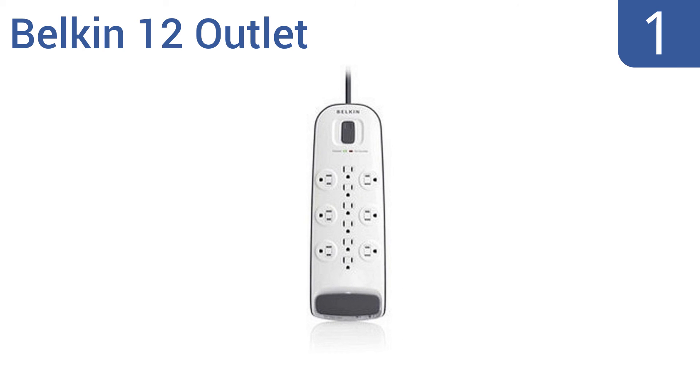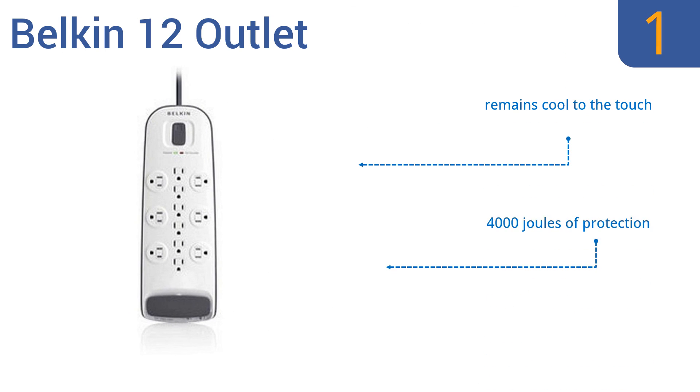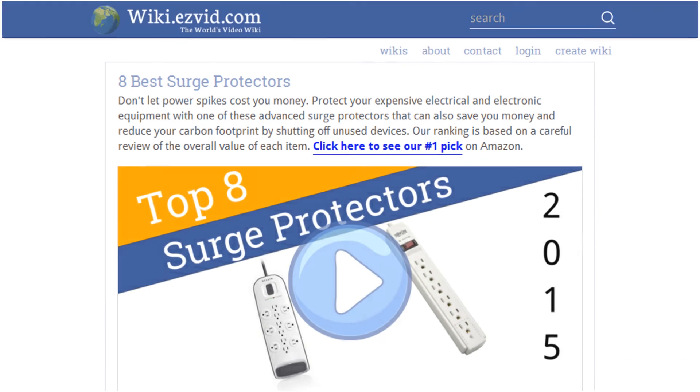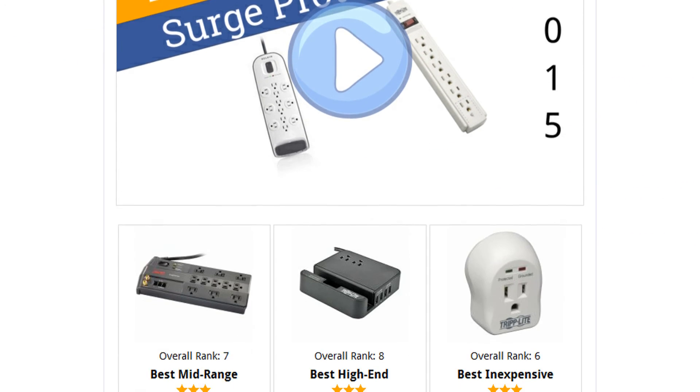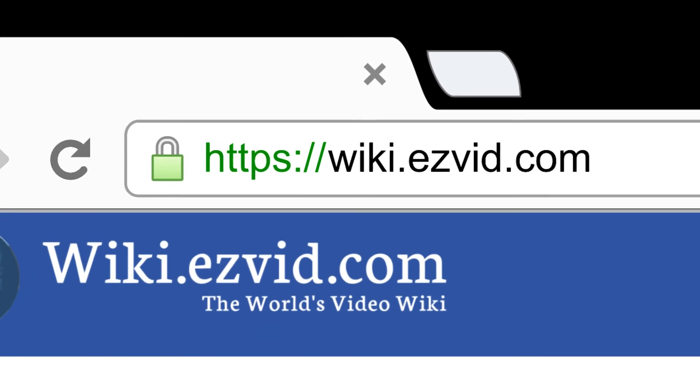Taking the top spot on our list, the Belkin 12 outlet allows the hookup of large AC plugs, such as those built into boxes, along its sides. Six smaller plugs can hook up in the center. Its large plug capacity and versatility makes it an overall great option. It offers 4,000 joules of protection and maximum continuous voltage, and it remains cool to the touch. To see all this stuff, go to wiki.easyvid.com and search for surge protectors, or click beneath this video.